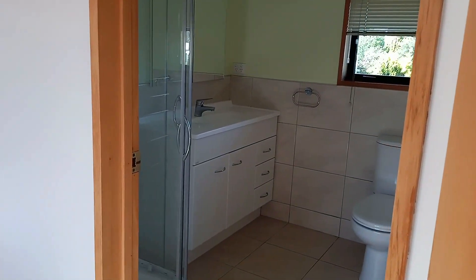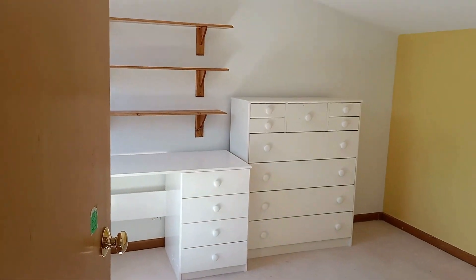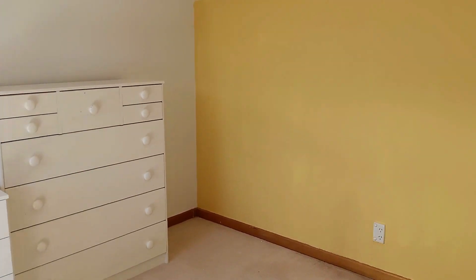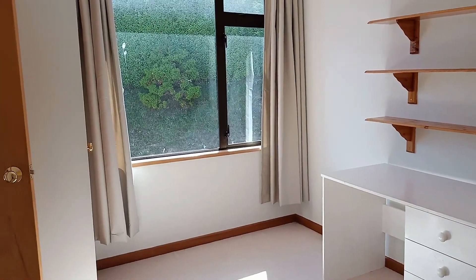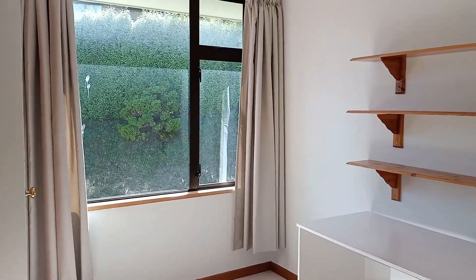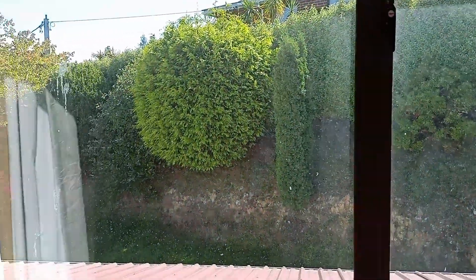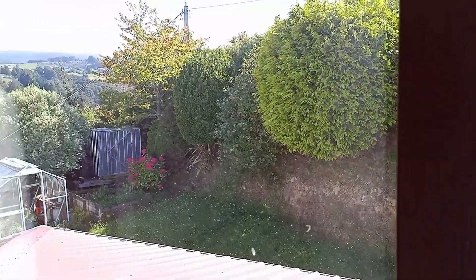Upstairs to the second bathroom — shower and toilet. And into the fifth bedroom. It's a double bedroom, but considering the size that some of these bedrooms are, this is one of the more modest ones. Once again though, a nice little view onto your private backyard, and a wardrobe.